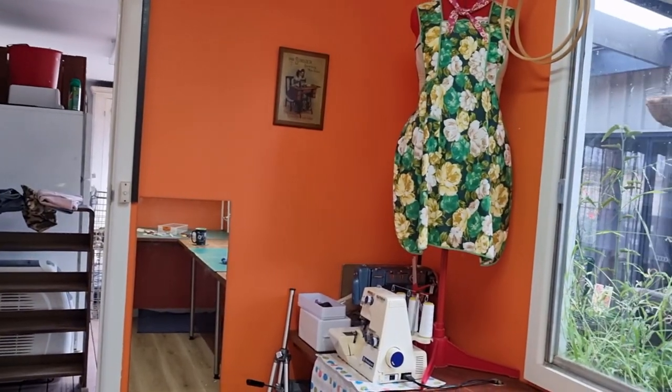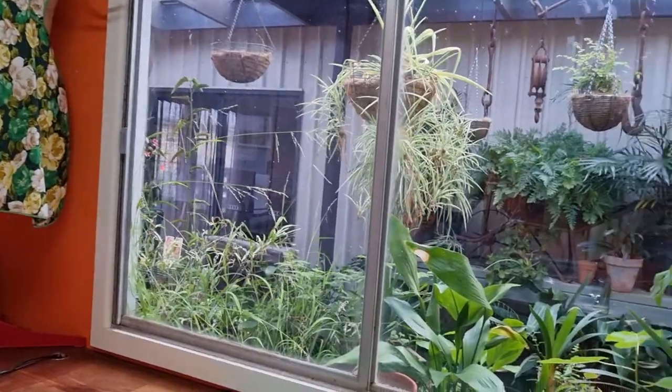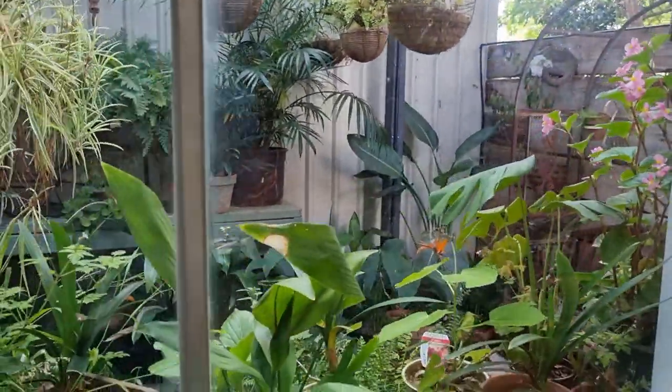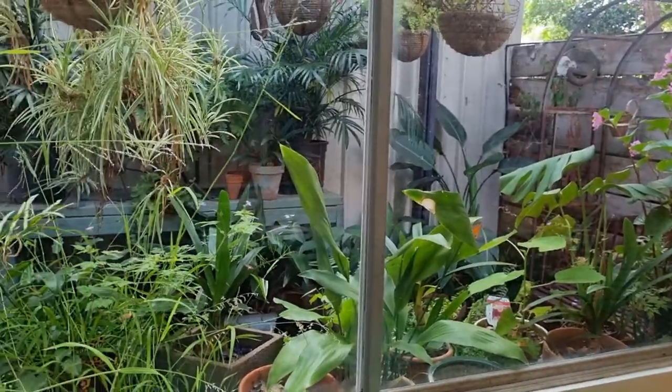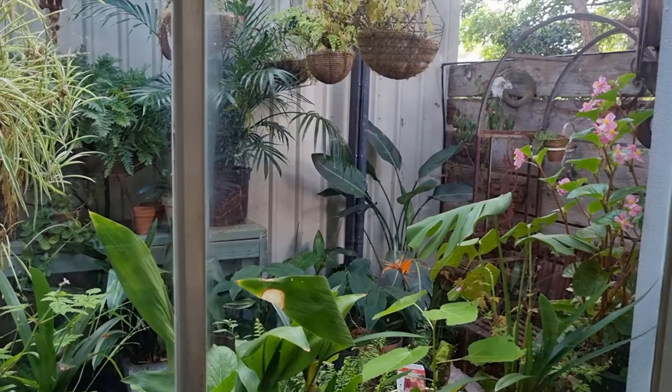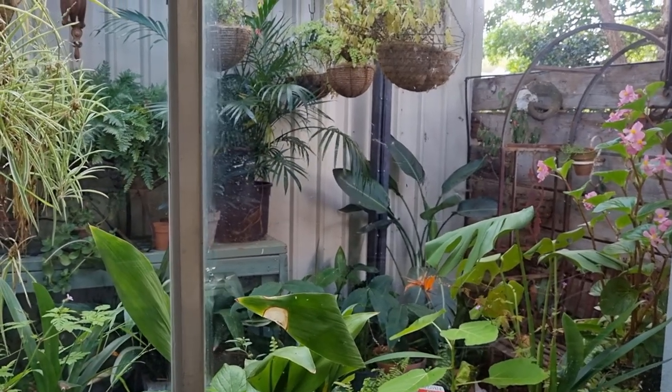So it's quite a pokey little room but I like it — it's nice and colorful and bright. Makes me happy and I have a really lovely view out here. I'm going to leave this video here with a lovely view of my fernery. Hope you've enjoyed the walk around and I shall catch you next time. Bye for now.